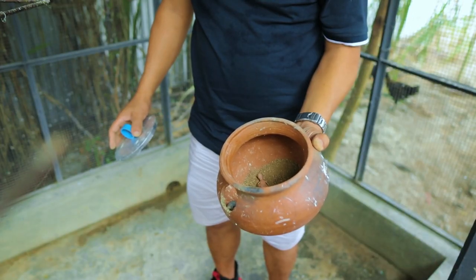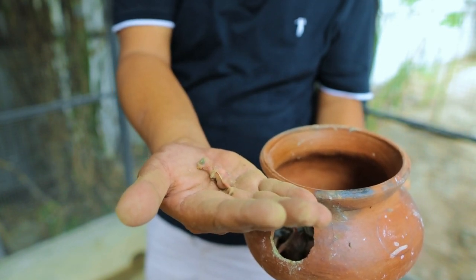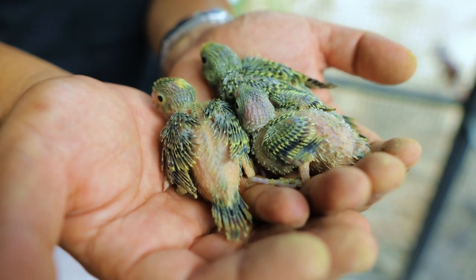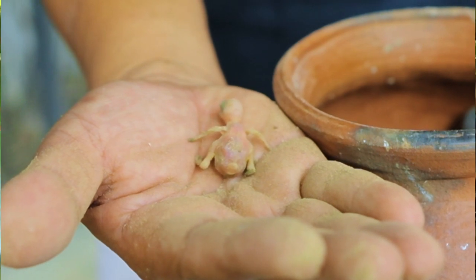In our previous video, we had a discussion about what to do with the very small chick. Some of you suggested it has to be transferred to another nest where there are chicks of the same size. Another suggestion was to remove the bigger ones and hand feed them, giving way to the smaller ones. And number three is to just allow the parents to take care and see if the chicks will survive. So these are the three things we discussed.